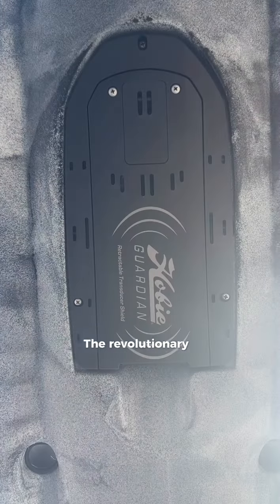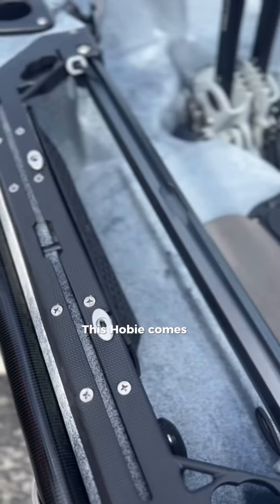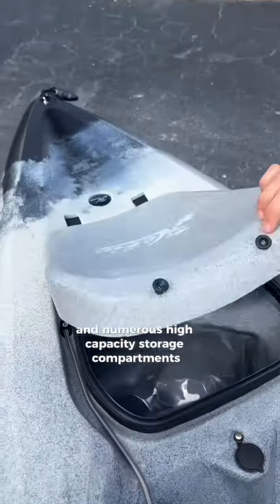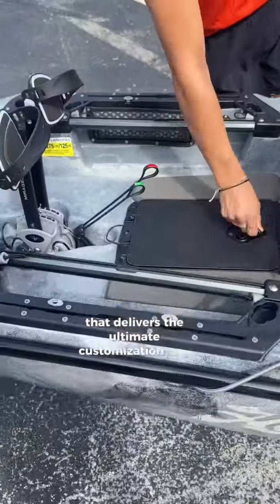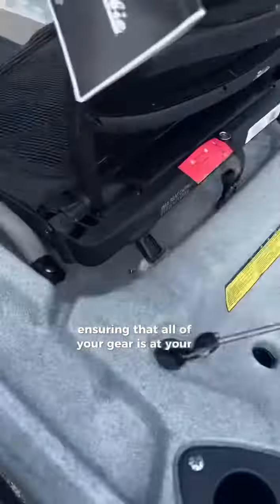The revolutionary Guardian Transducer Shield gives you multidimensional vision below. This Hobie comes equipped with integrated H-rails and numerous high-capacity storage compartments that deliver the ultimate customization and organization in accessory mounting, ensuring that all of your gear is at your fingertips.